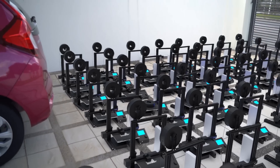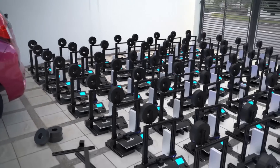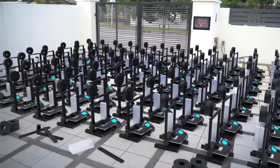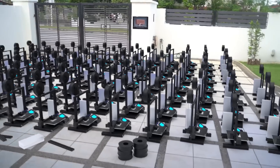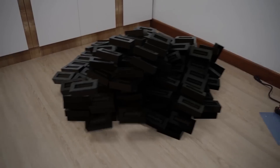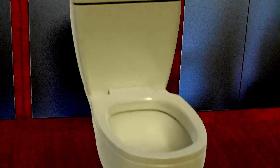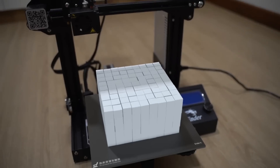3D print a 3D printer. So now we have like a hundred printers. I don't know what's going on in this video.